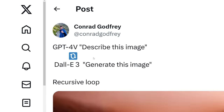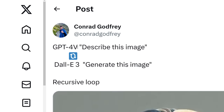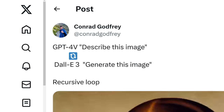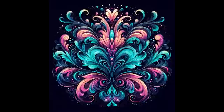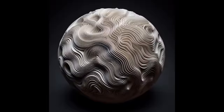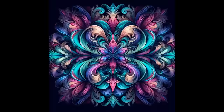Someone had the idea of putting the Mona Lisa into GPT Vision, asking it to describe the image, then getting DALL-E 3 to generate an image based on that description, and putting it into a recursive loop — and this was the result. With the explosion in synthetic data and compute, I predict the world will get equally crazy quite soon. Thank you as ever for watching to the end, and have a wonderful day.